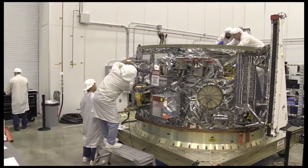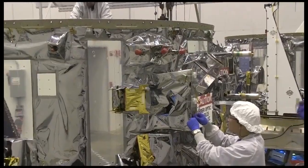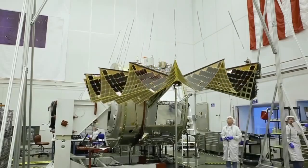Built by Orbital ATK, the enhanced Cygnus, as the spacecraft is called, boasts several upgrades, including improved avionics and lighter solar arrays that generate as much power as their predecessors.